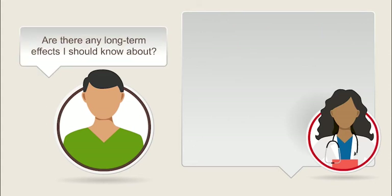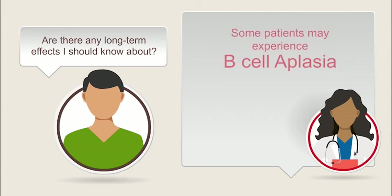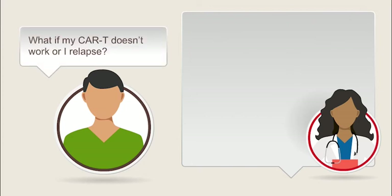Are there any long-term effects I should know about? Many CAR T cell therapies target a protein that's found on both healthy and cancerous B cells, a type of white blood cell. This lowers your B cell levels and your body's ability to fight infections. This is called B cell aplasia. Until the B cell levels come back to normal, you may need ongoing intravenous immunoglobulin, IVIG, replacement therapy infusions to help prevent infections.